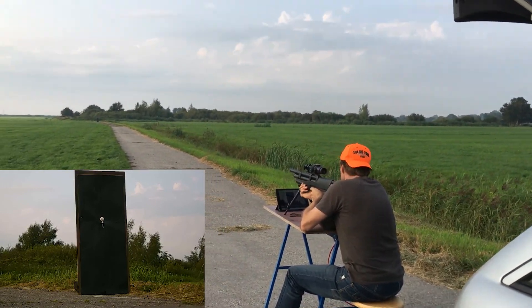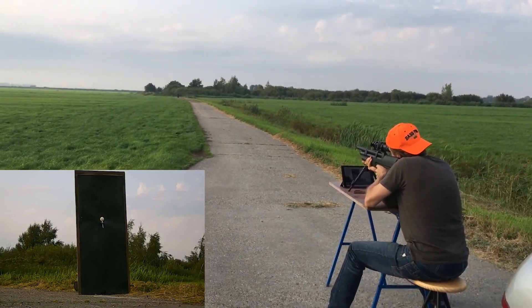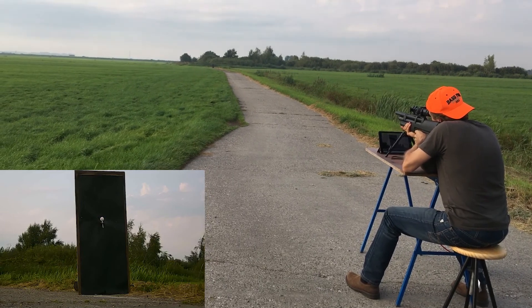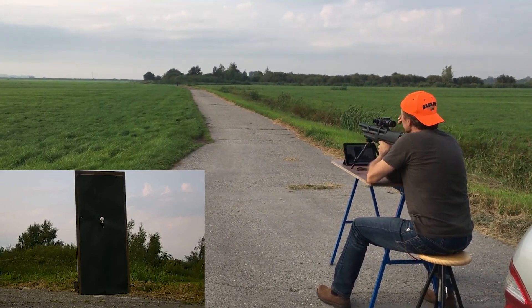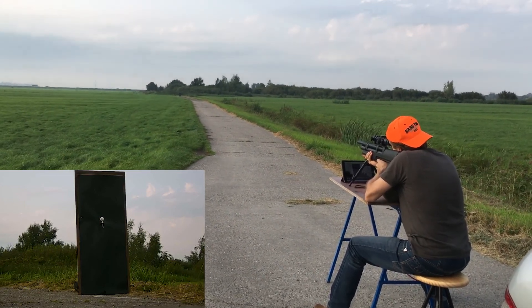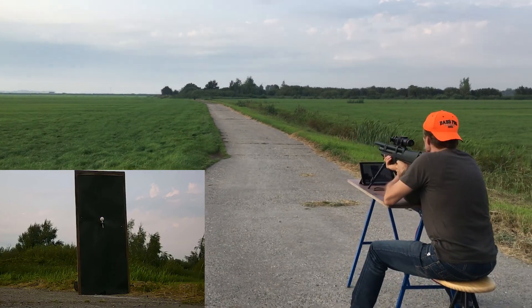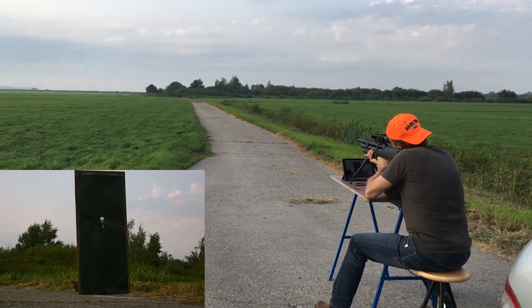Okay, here we go again. That was a flyer I guess. You heard it, right? Yeah, it sounded really strange. Oh, all the way to the road. I dialed the wind out so it went on again. I'll just aim more to the left.